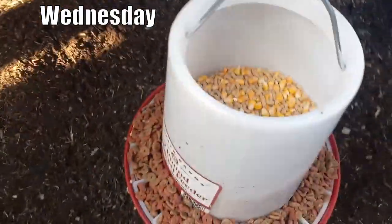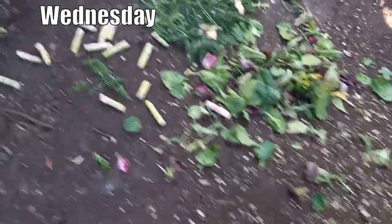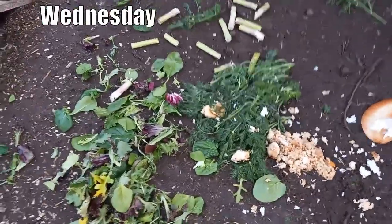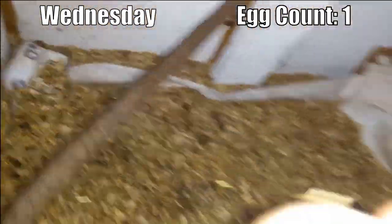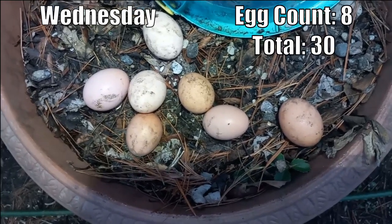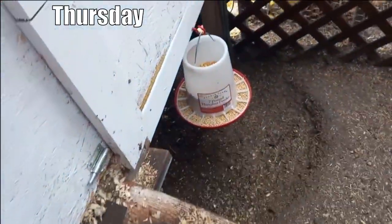Wednesday — let's be quick because the girls are ready to come outside. Standard mix ration plus cat food. We've got some banana, baby spring salad mix, some rice, some bread, and some dill. Just one lonely egg this morning, but one, two, three, four, five, six, seven — seven more for Wednesday.